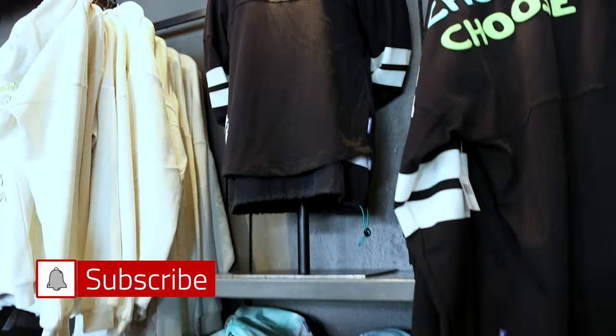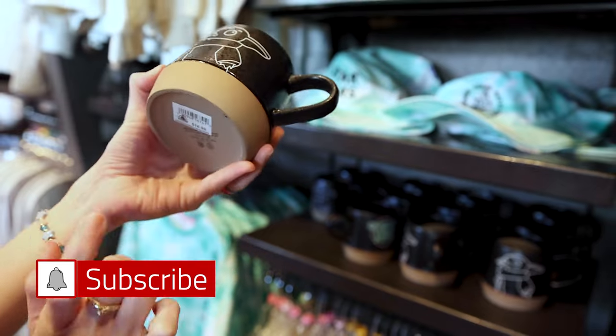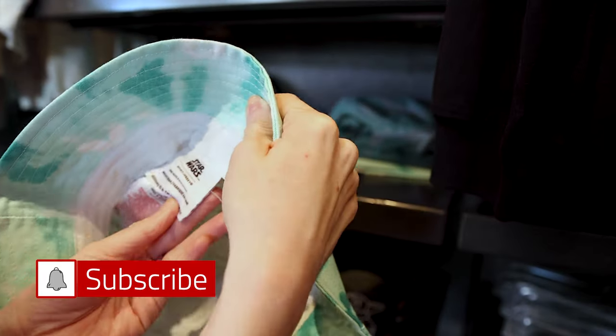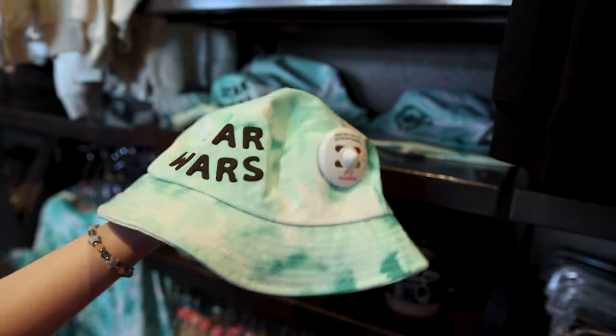They also have bucket hats from the Choose Your Path collection. There are mugs — this one is $17. The bucket hat is by the brand Spirit Jersey — I love anything Spirit Jersey — and it is $40.